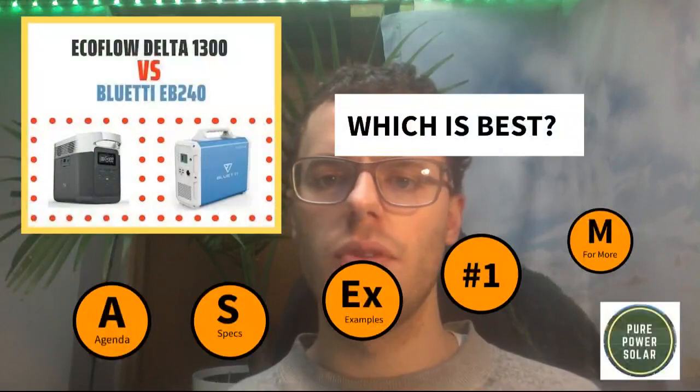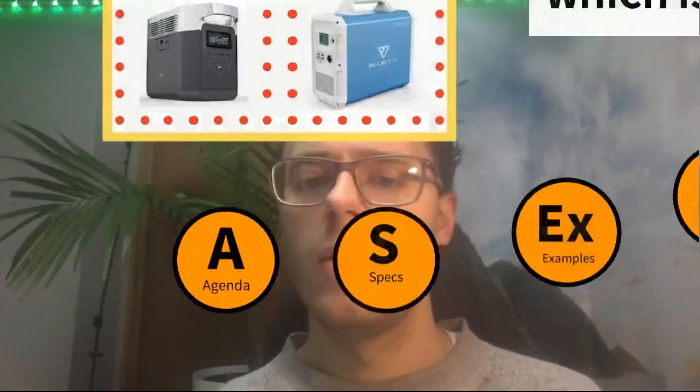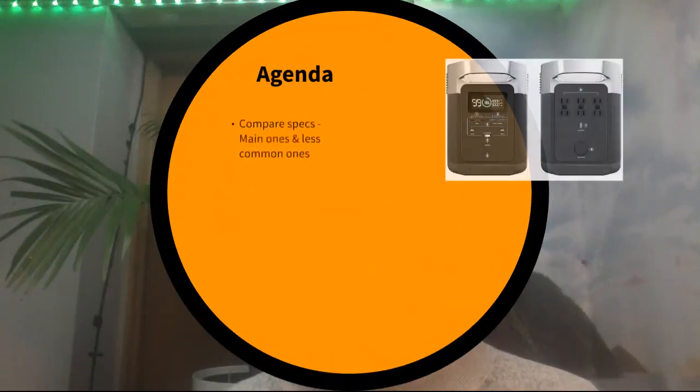Hey guys, it's Max. Today we're going to be talking about the EcoFlow Delta 1300 versus the Bluetti EB240. Let's go over the agenda of what we have planned today: first, we're going to compare the specs — the main ones and some other less common ones.